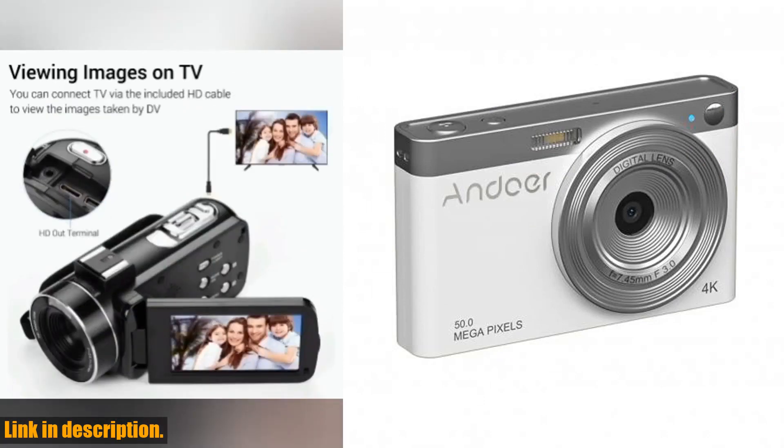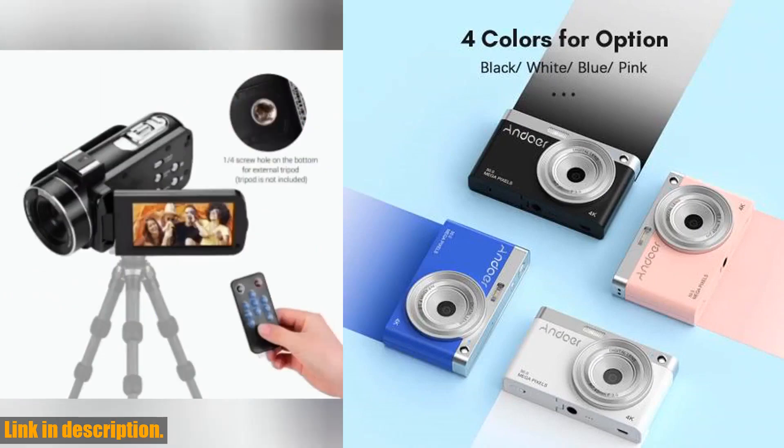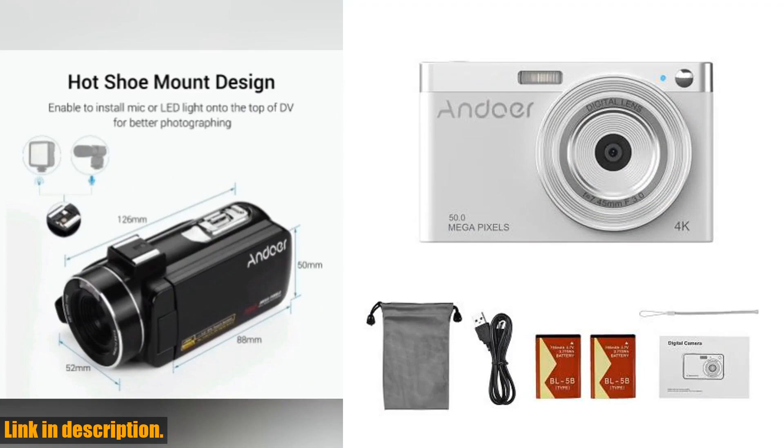The 16x digital zoom and 2.88 inch IPS screen will allow you to see the scenery near and far away clearly, making sure you never miss a beat.